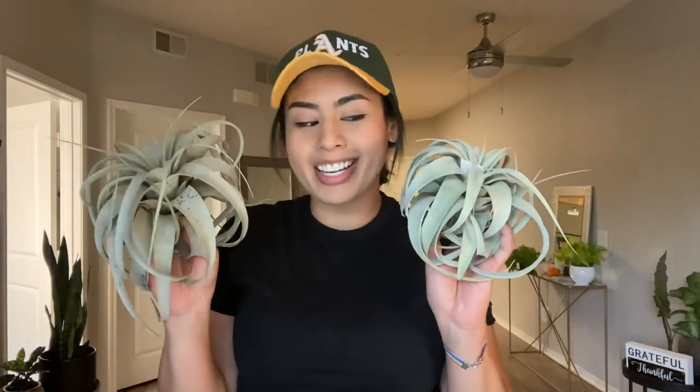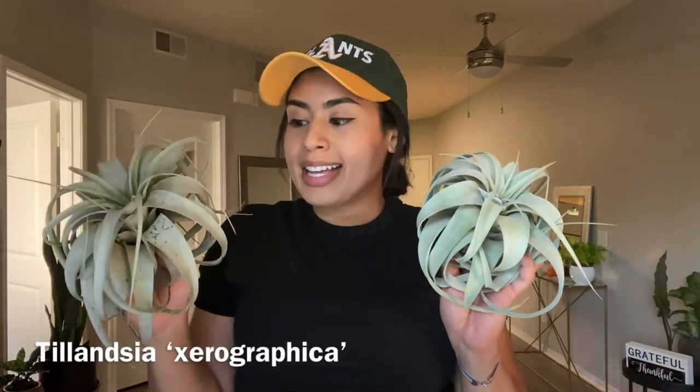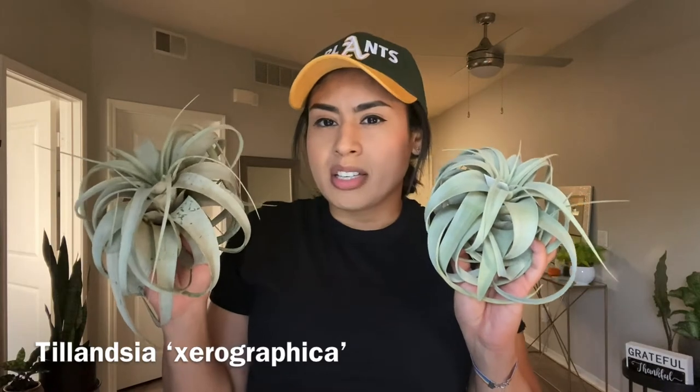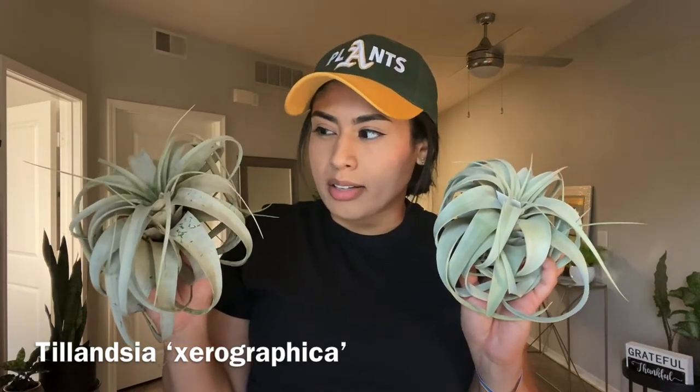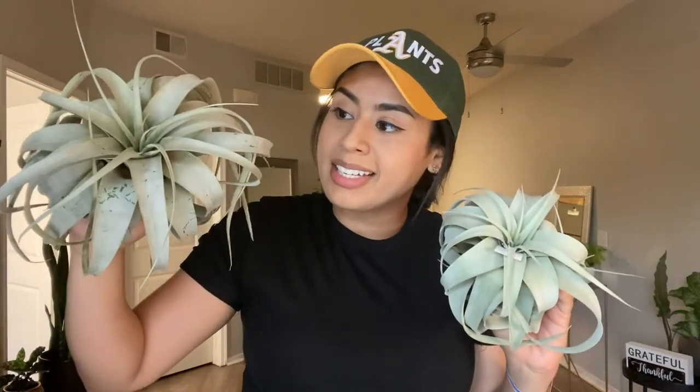Another one that's a pretty good deal: air plants — the Xerographica. The reason I say this is because I've seen these go up to $39. I got this one for $19.99 and this one for $7.95. I think they were pretty good plant deals.